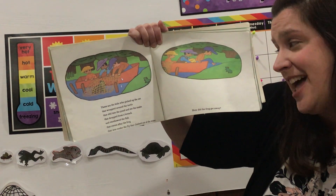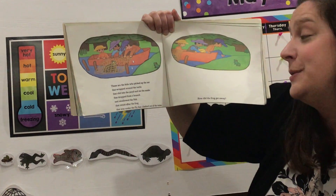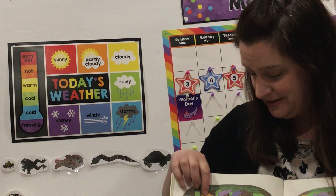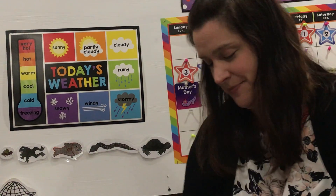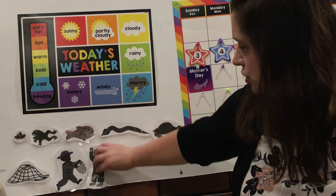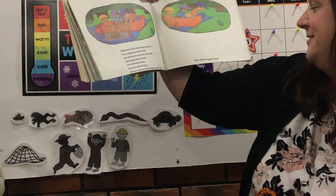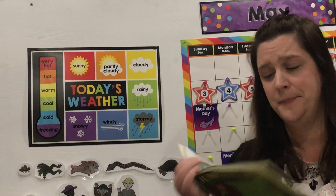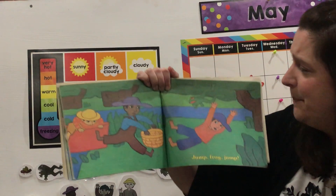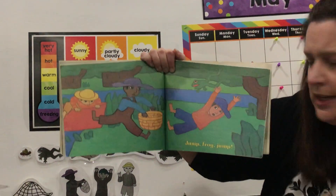These are the kids who picked up the net that wrapped around the turtle that slid into the pond and ate the snake that dropped from the branch and swallowed the fish that swam after the frog that was under the fly that climbed out of the water. What do I need to put up next? The kids. Here they are — one, two, three children. How did the frog get away? Jump Frog Jump! All the children are going after him. Looks like one has a basket in his hand — I wonder what he's going to do with that.